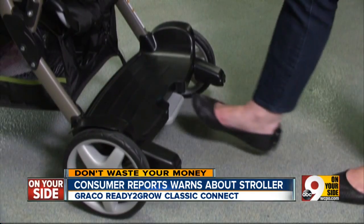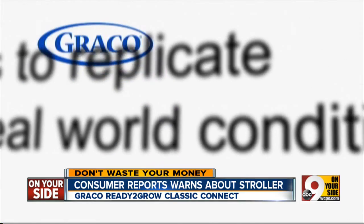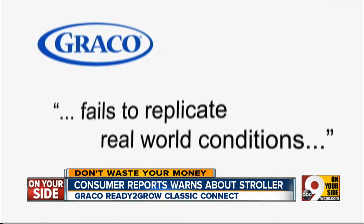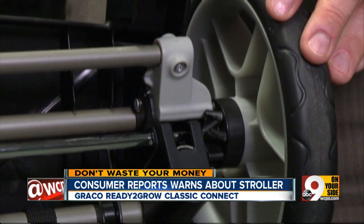No injuries have been reported related to the stroller's brakes. Graco says that Consumer Reports' test fails to replicate real-world conditions because of its steep angle, and says the stroller meets voluntary safety standards. We've tested more than 160 strollers listed in our current ratings. This is the only one, including double strollers, with a brake release. And we're also concerned that the brake teeth bent.